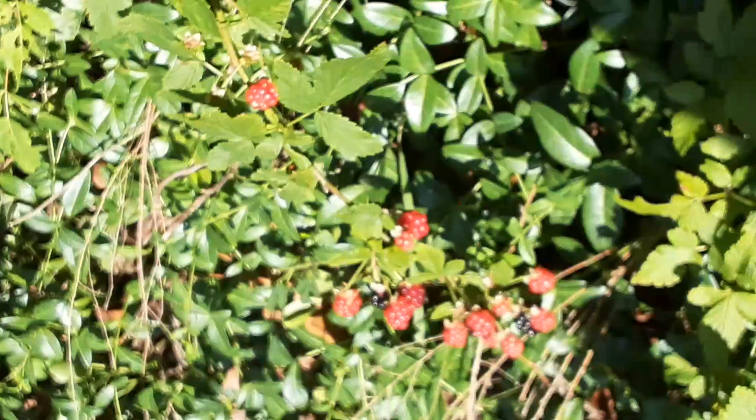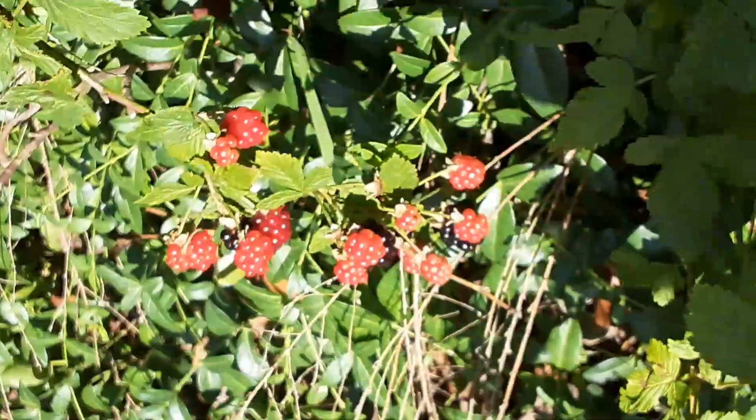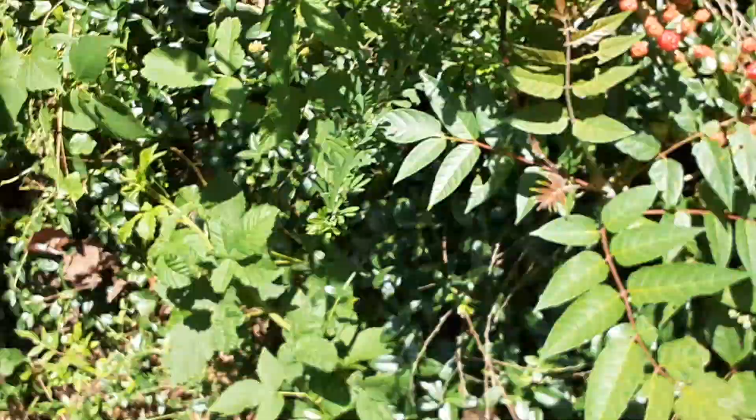And here's the blackberries. Remember the blackberries? They're not quite ready — one of them, two might be ready. These are definitely, definitely not ready.